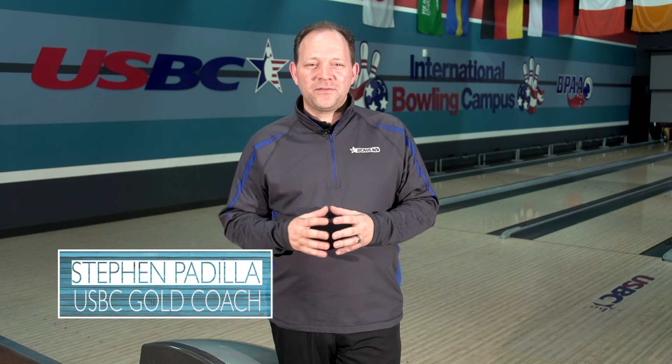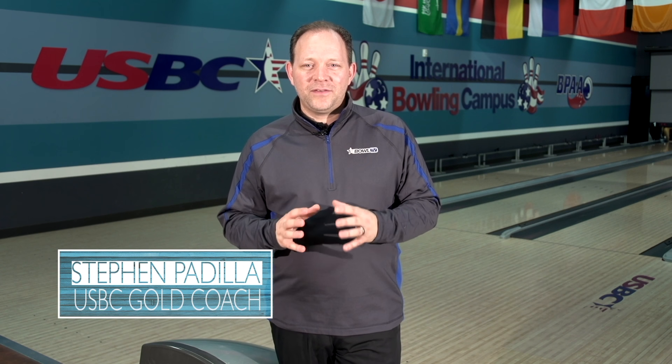Hi, welcome back to Bold TV. I'm Steven Padilla, USBC Gold Coach. I want to share some information with you on something that I feel is real important in regards to the game today. It has to do with safety and lane courtesy.